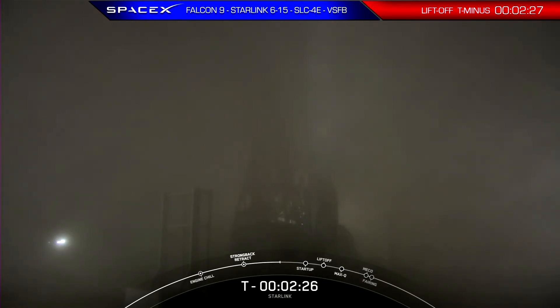Coming up shortly, we should hear a call-out that LOX loading is complete on the second stage of our Falcon vehicle. The booster, or first stage of the rocket that you see on screen, is flying for its tenth time tonight. And after liftoff and stage separation, this booster is scheduled to land on our drone ship, Of Course I Still Love You, which is currently stationed in the Pacific Ocean. Successfully recovering parts of the rocket allow SpaceX to refly the most expensive pieces, which in turn drives down the cost of space access.